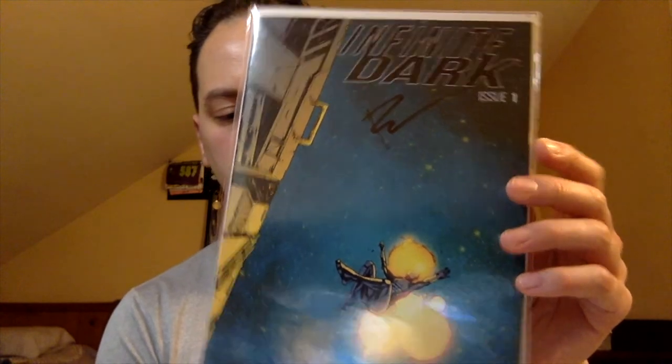So you got the Virgin Variant. I don't think this book's worth much, probably worth cover. Next book — oh, here's a cool book. I believe they said there was a signed copy in one of the boxes. So this is Infinite Dark, issue number one, signed by Ryan Cady from Midtown Comics. I believe I do have this book in my PC, but I don't have this particular Midtown version. So that's really cool.